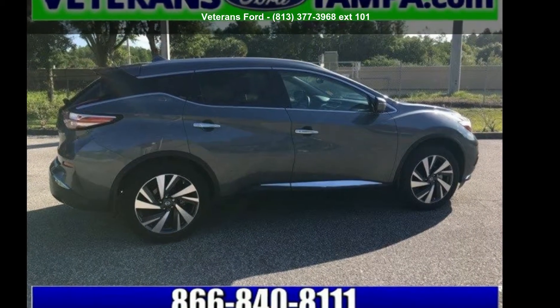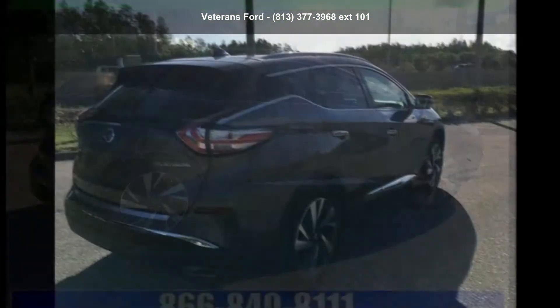Presenting the Nissan 2018 Murano Platinum. This may be the set of wheels you've been looking for.